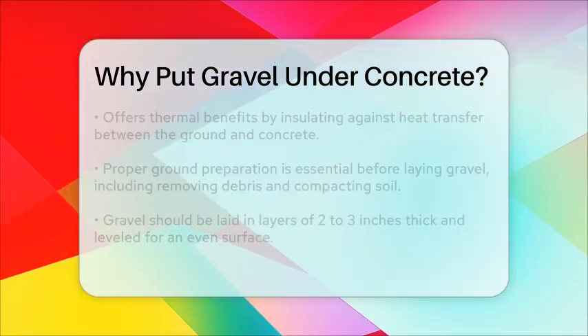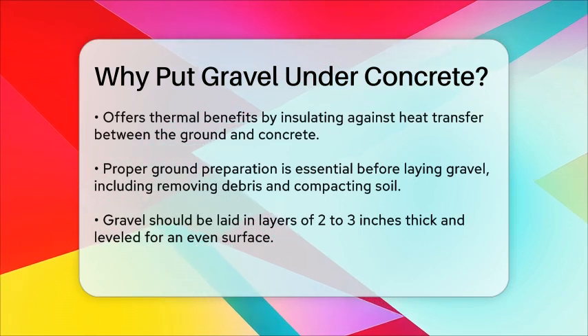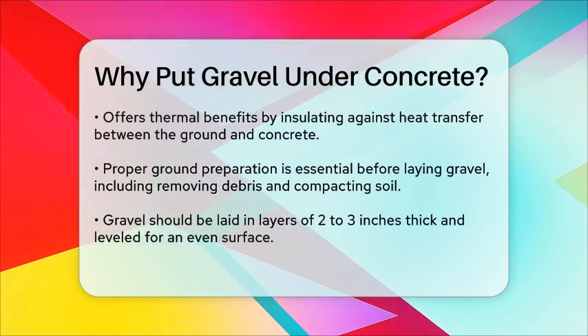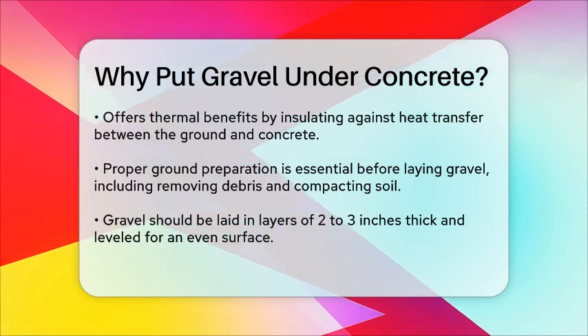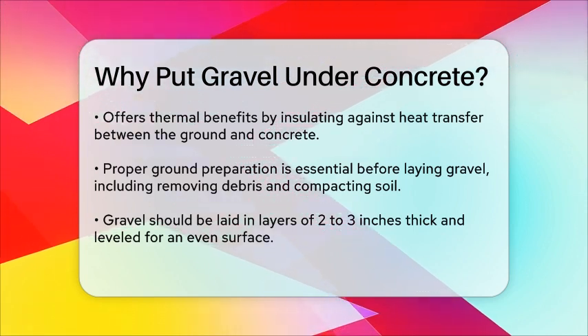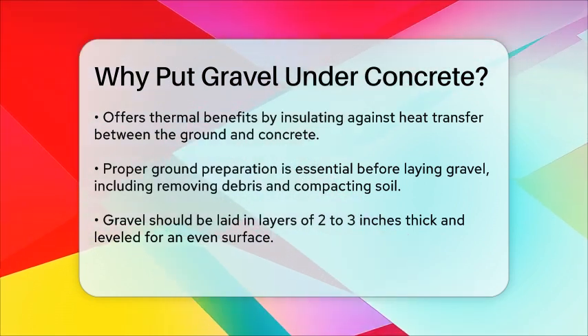When it comes to installation, it's crucial to prepare the ground properly before laying the gravel. This involves removing any vegetation, debris, or loose soil and compacting the underlying soil to create a stable surface. The gravel should be laid in layers, typically two to three inches thick, and properly leveled to ensure an even surface.